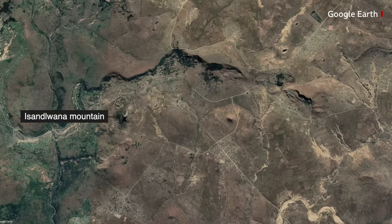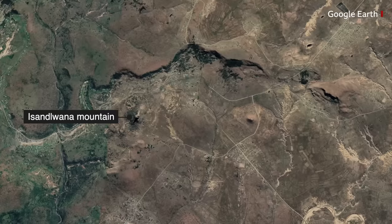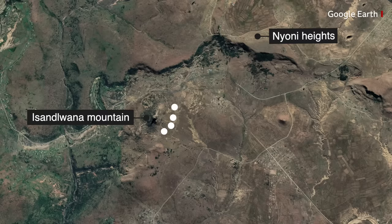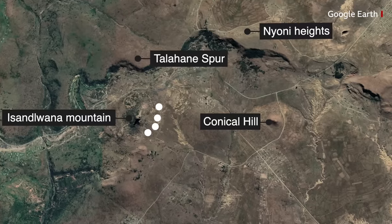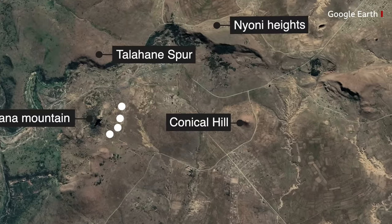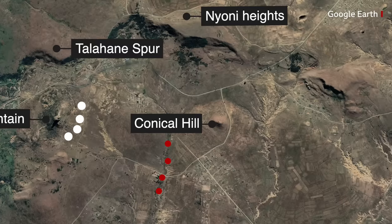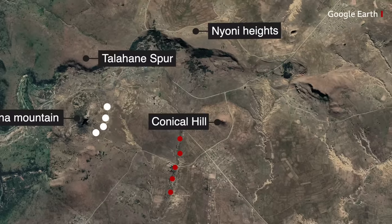These are some of the key features you need to know for the battle. This is the mountain itself, and the camp was laid out here. To the north is the Nyoni Ridge or the Nyoni Heights, and this is the Tahelane Spur, which will be important to our story. East of the camp is the conical kopje or hill. This dry water course is known as the Nyogane Donga. All of these features will be mentioned again and are important to the story.